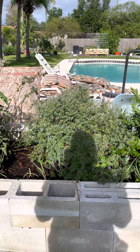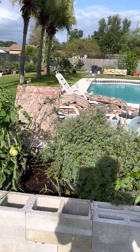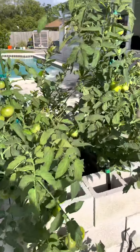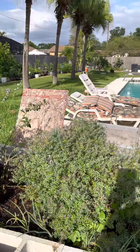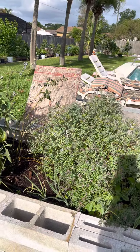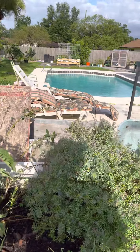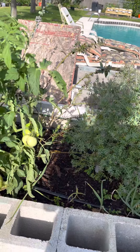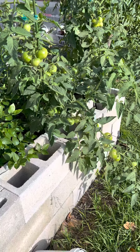I built this bed because my blueberries were struggling. I put a bunch of branches in the bottom, along with leaves, pine straw, and a lot of organic material, just to make sure I got enough biomass in there. It will decompose and become like compost, which is great.